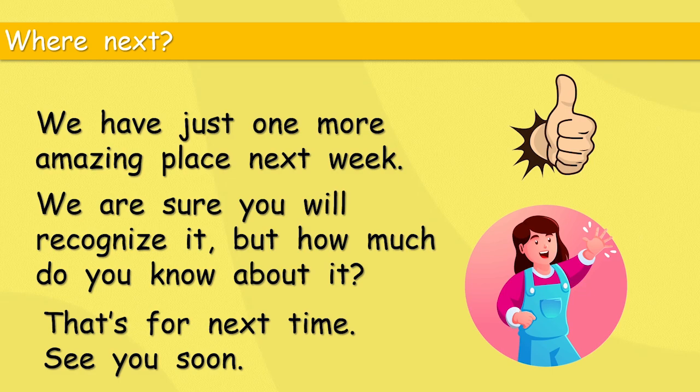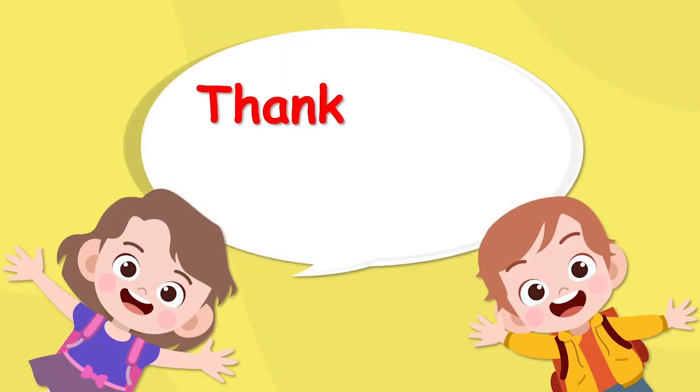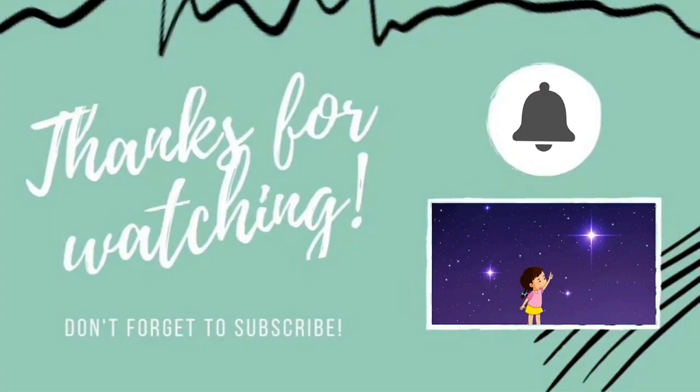Here are our final two friends — they want to say thank you. See you next time, bye! Thank you for watching our video today. Please don't forget to subscribe — that will help us to make lots more videos for you. Thank you, bye!